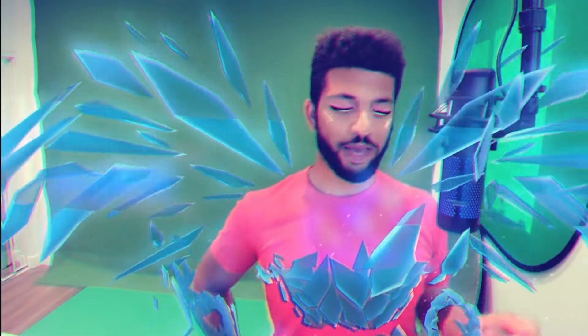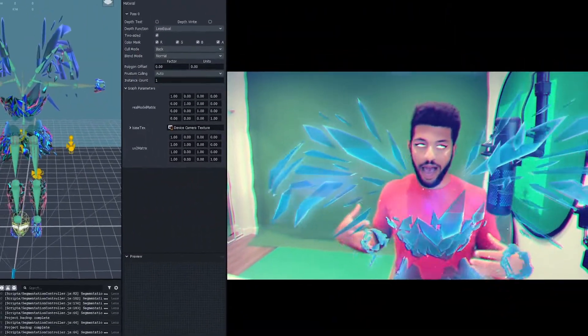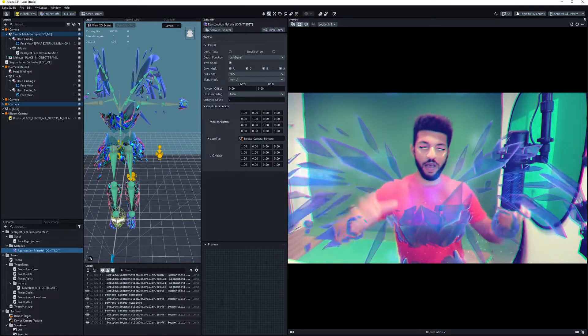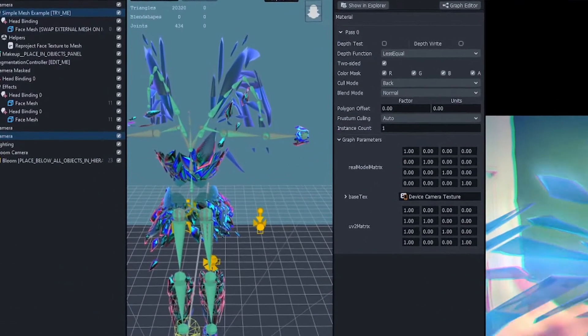So I went into my VR application and started sculpting all the geometry of these wings and the torso, then took all of that and brought it into Lens Studio where we combined it all — added some cool textures, procedural shaders, particles, chromatic aberration, and glow — and then combined it with Paige.